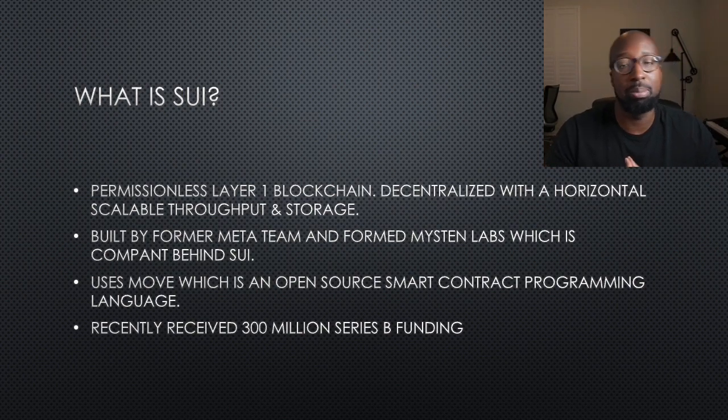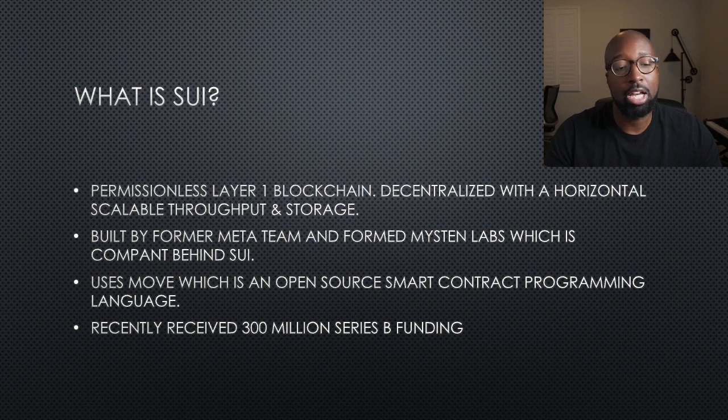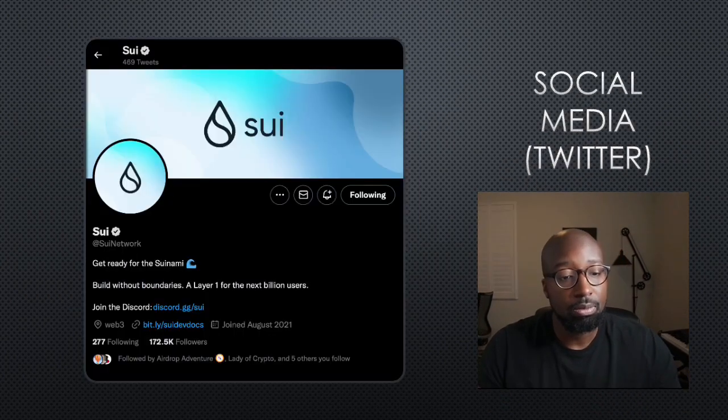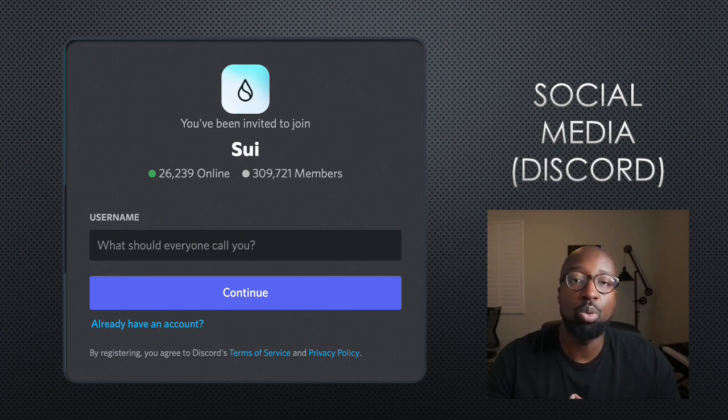Aptos was also founded by former members of the Meta team — they branched off, and now you have SUI and Aptos. Aptos recently launched their airdrops and now SUI is next, we believe. Looking at their ecosystem, there's no mainnet yet, but you can see projects building on top of this blockchain. Once they go live with their mainnet, this is what we can expect. Blue Move is one we'll be talking about — it's their NFT marketplace. On social media, they have about 172,000 followers, and on Discord they have over 309,000 members. That's a good amount, and it shows they have a community, which is definitely positive.